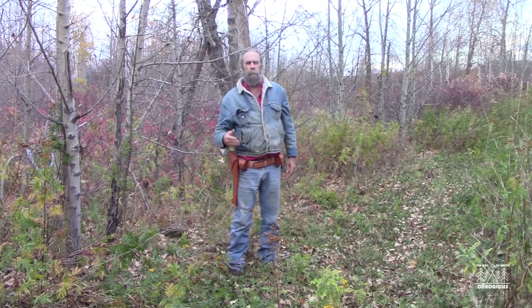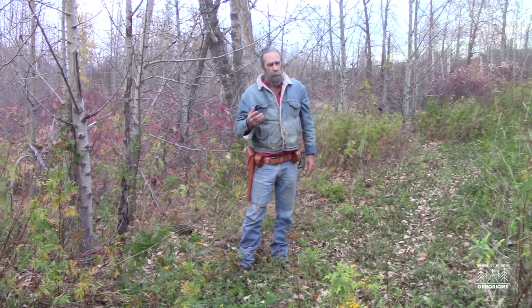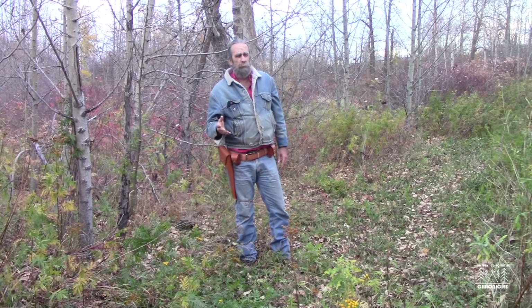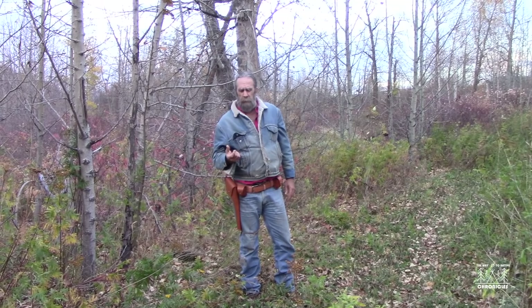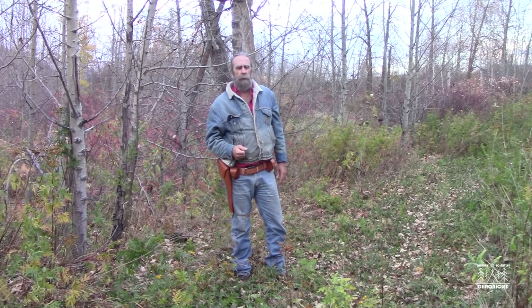Let's just start off by saying the risk of getting attacked by a bear or a cougar or some other wild animal in the bush is very, very slight. And it's very hard to get someone who's an expert on that because it doesn't happen to many people. But if you're going to carry a handgun or rifle in the bush for protection, you should put a little bit of thought into what kind of techniques you should employ, what kind of firearm you should use.